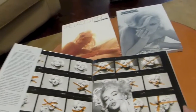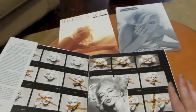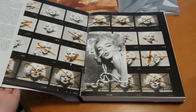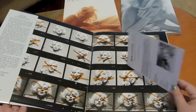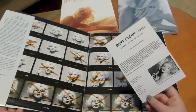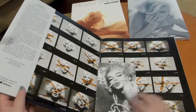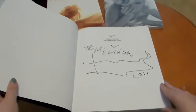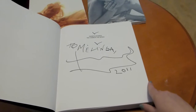The actual book itself is just filled with basically proofs from the session that Burt had with Marilyn. I actually attended in 2011 an art exhibit and had the opportunity to meet Burt before he passed away, so that was really exciting to get him to sign this copy for me.